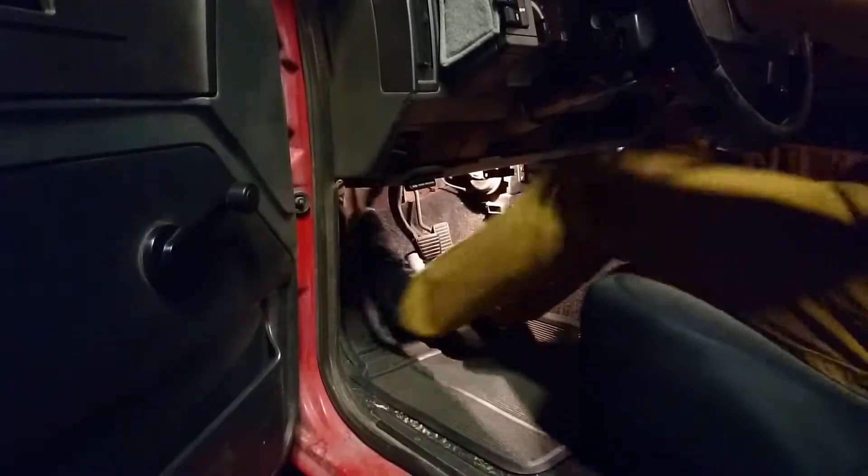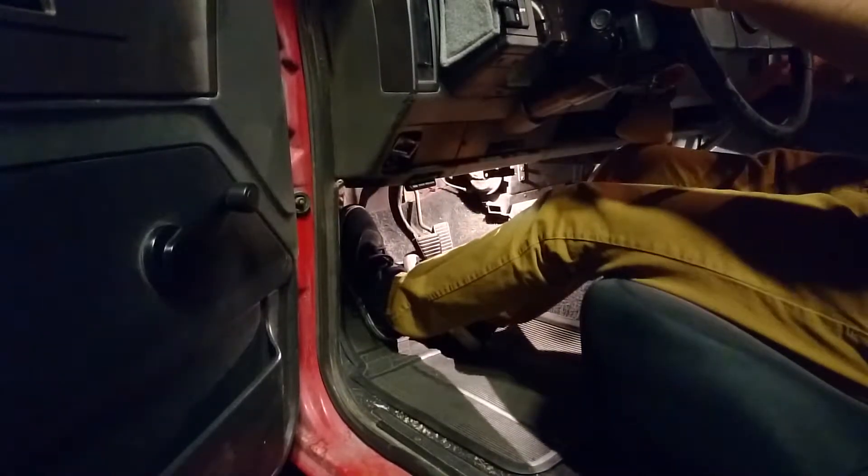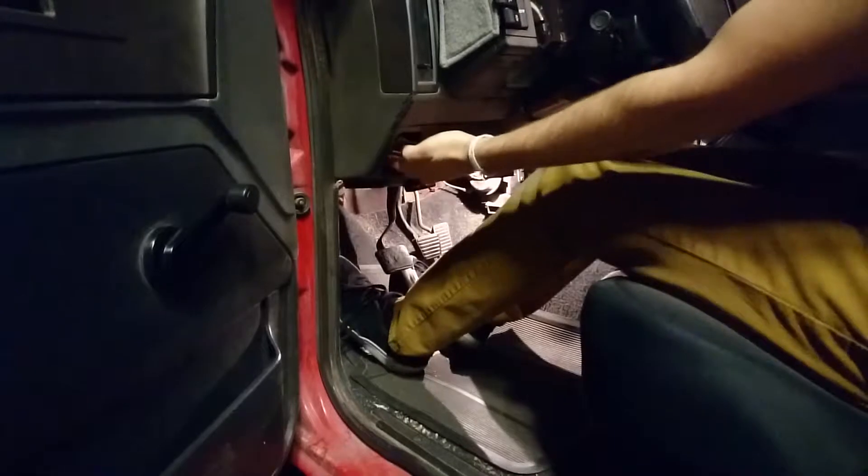Knowing that I would inherit this truck someday, I had to both learn how to drive and learn how to operate a manual all at the same time. I spent many frustrating nights in my mom's car, barely being able to get it moving around a parking lot. It was a labor of love, and one that proved to be well worth it.